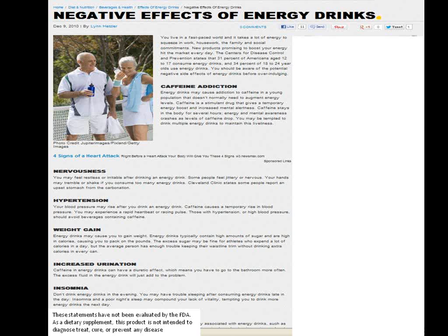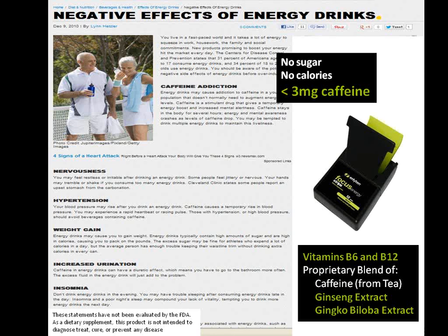Unlike many energy drinks that have high levels of caffeine or high levels of sugar, our Focus Energy Strips have no sugar, no calories, and about the same amount of caffeine as in a glass of iced tea. It's the vitamins B6 and B12 and extracts from ginseng and ginkgo biloba that help you stay focused and alert.